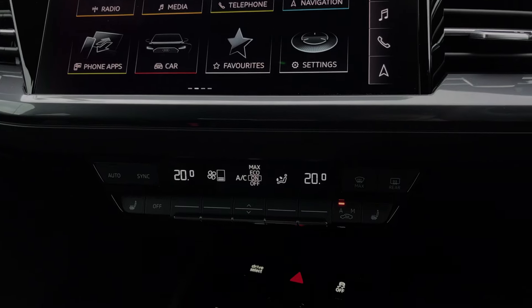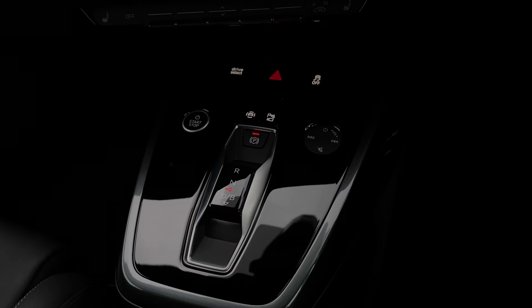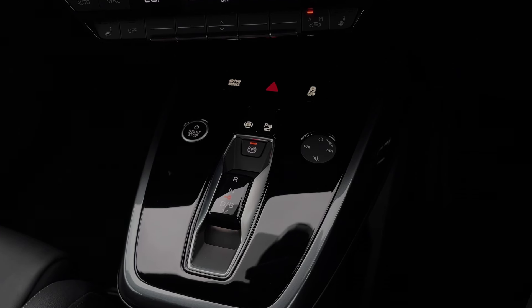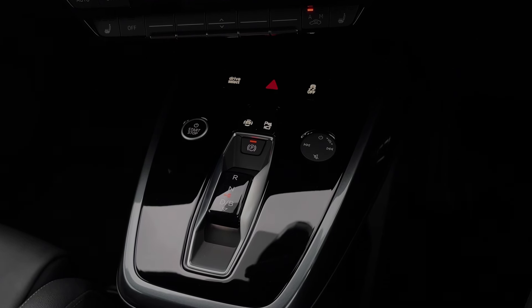As we move further down still, we have some quick access buttons for different menu options, the drive mode selector, the stop-start button, and we also have the touch control audio dial for changing volume and track on the go.